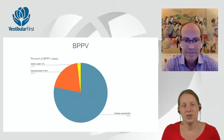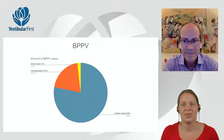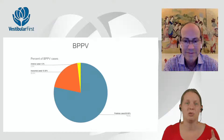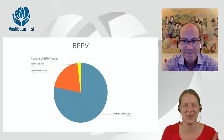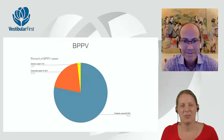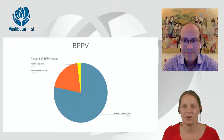Anterior canal is relatively rare compared to the other canals. Most clinicians know how to treat BPPV, but the only thing they're really comfortable treating is posterior canal, which is the majority. Horizontal canal could be between 10% and 30% of cases depending on the literature, and anterior canal is between 1% and 3% — the article quotes 3%.